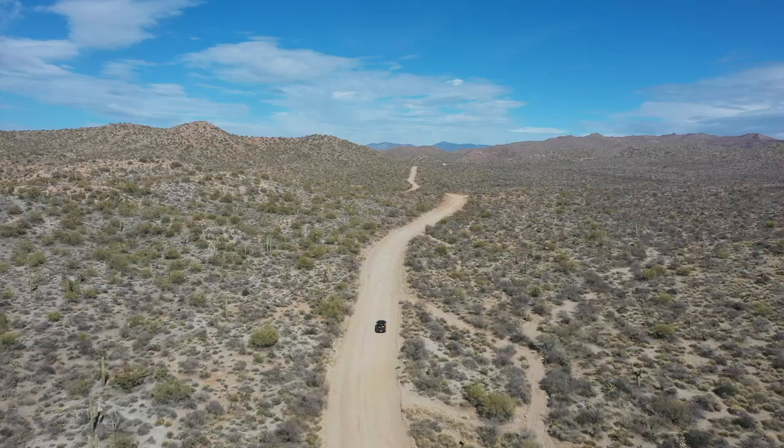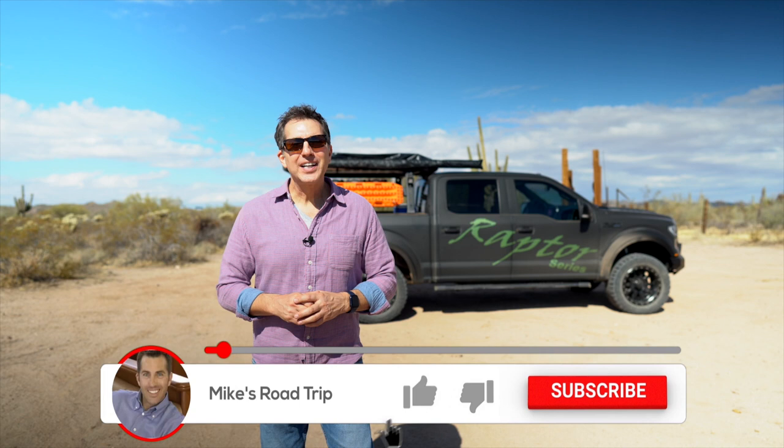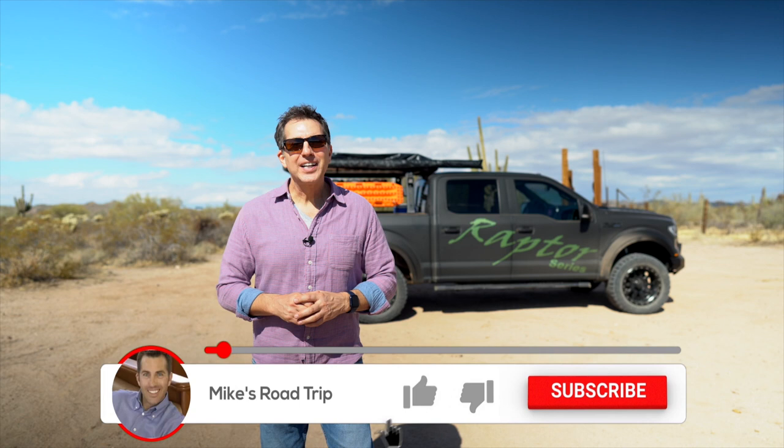If you're into the ghost towns, definitely check out Vulture City. If you prefer the off-roading and overlanding, head down Constellation Road and also check out the Box Canyon. Thank you so much for watching this video — if you enjoyed it, please hit that like button and don't forget to subscribe for more road trip travel videos. And I'd like to thank Raptor Series for sponsoring this video. If you have any questions about this trip or their rig, leave a comment — be happy to help. Thanks again. So until next time, we'll see you on the road.